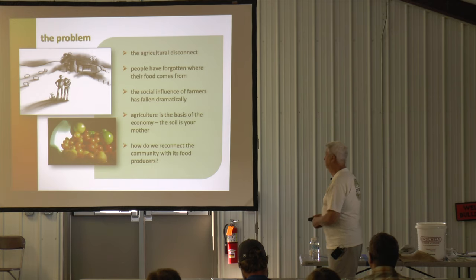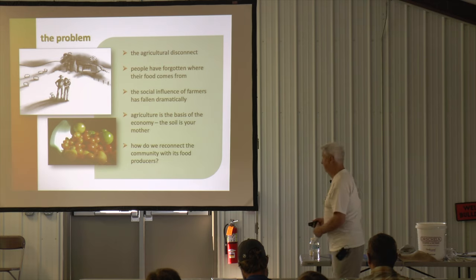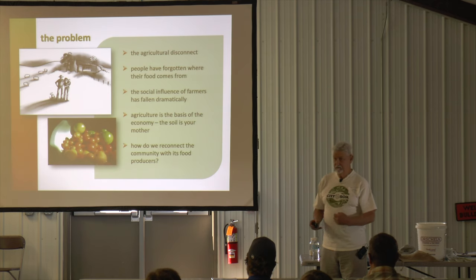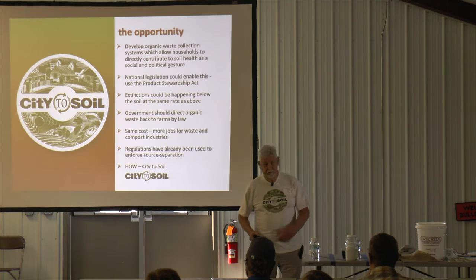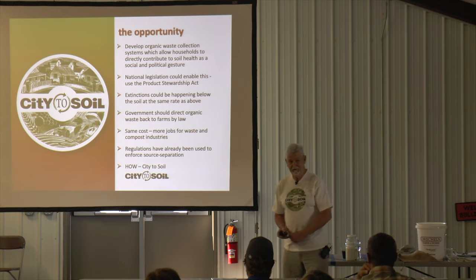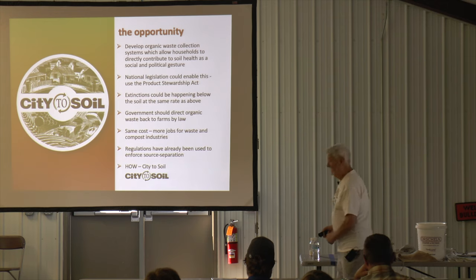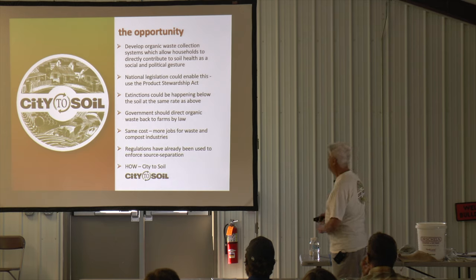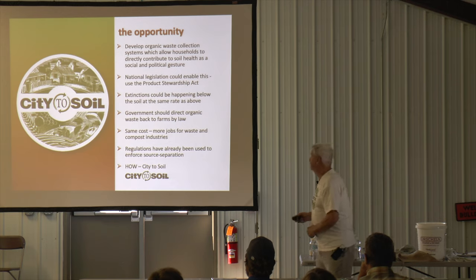Getting people to understand that the soil is your mother is the fundamental role I've had for the last 30 years. How do we reconnect the community with food? This project is on its 16th birthday now and it's been doing very well. The opportunity was to actually engage the community in organic waste collection systems with the whole idea of having them directly contribute to soil health as a social and political gesture.